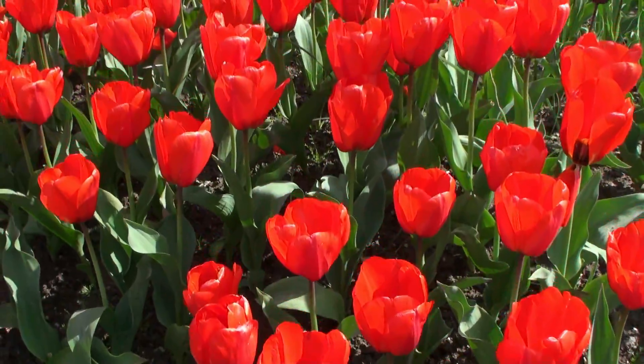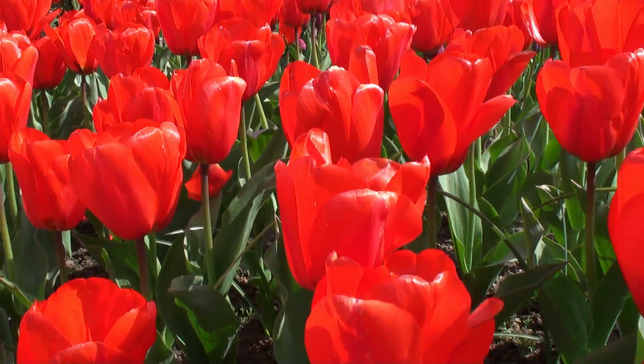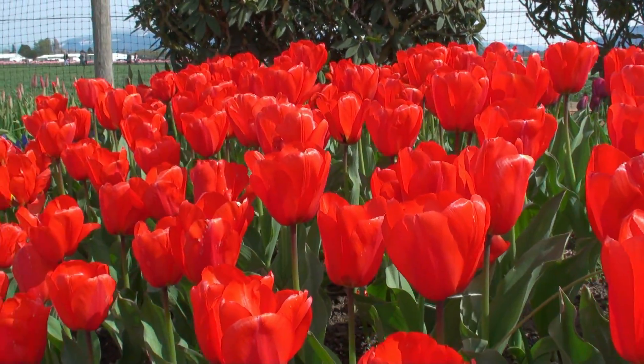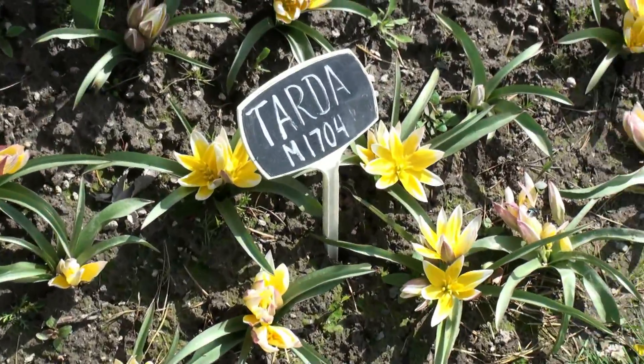These are red tulips. Aren't they beautiful? Yeah, look at all of those tulips out there. Let's go look at all the tulips. Let's come this way. Look at these little tulips on the ground — tiny tulips, yeah, a tiny one.